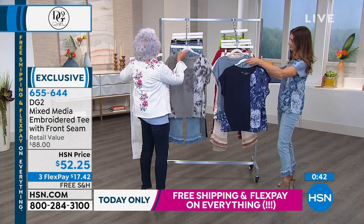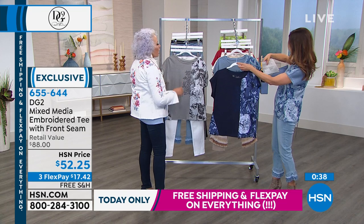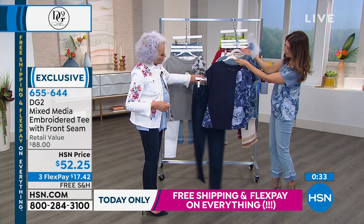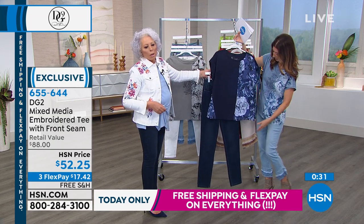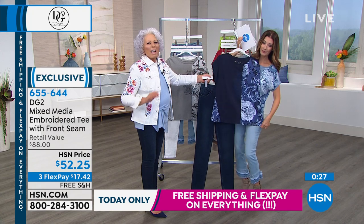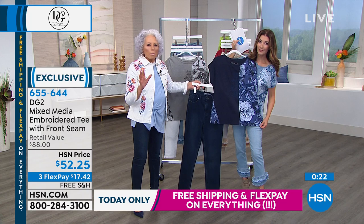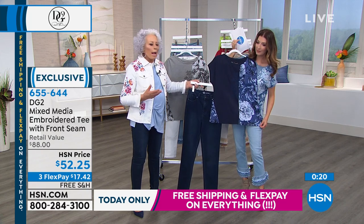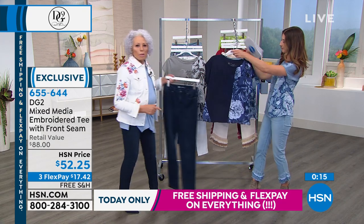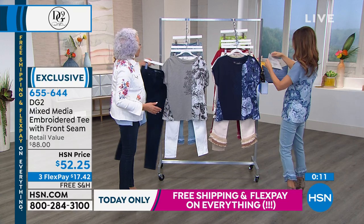The embroideries are gorgeous on this top, and you throw it in a washer and a dryer. And the navy — how would you wear the navy? I'd wear it with indigo, wear it with a dark denim. Or light. If you're concerned about your midriff or weight, I'd go dark on dark. I love the indigo tee with the chambray jean, that head-to-toe depth of color. These are all machine washable.